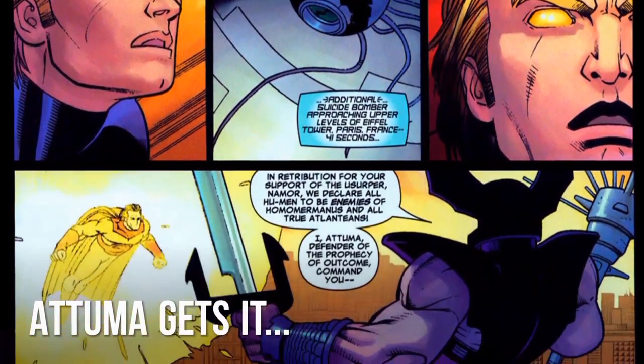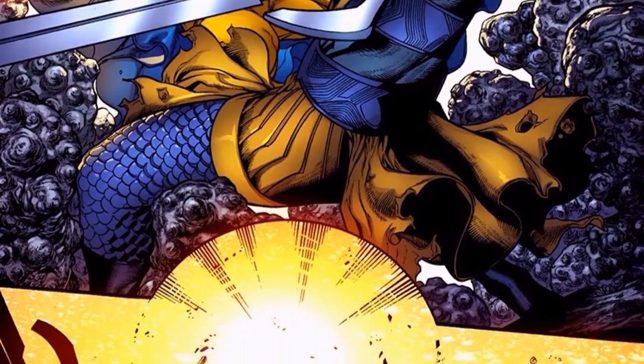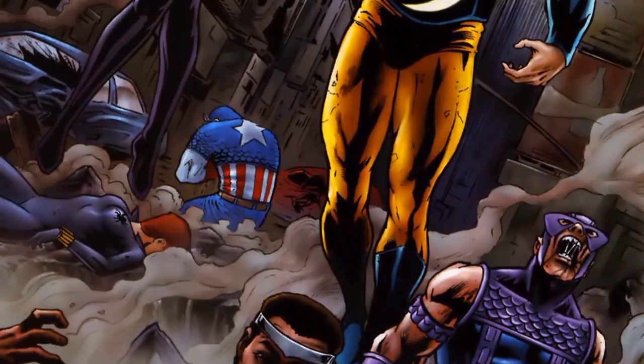In addition to his vast superhuman strength, he also has exceptional speed — he's easily able to catch or evade bullets — and using his ability of flight, he can even travel to the sun and back in just a few minutes.